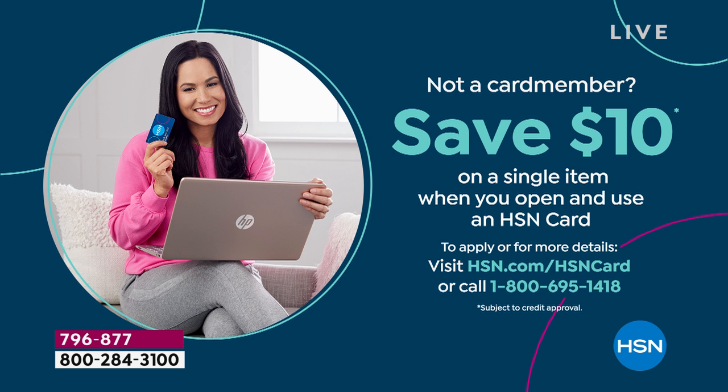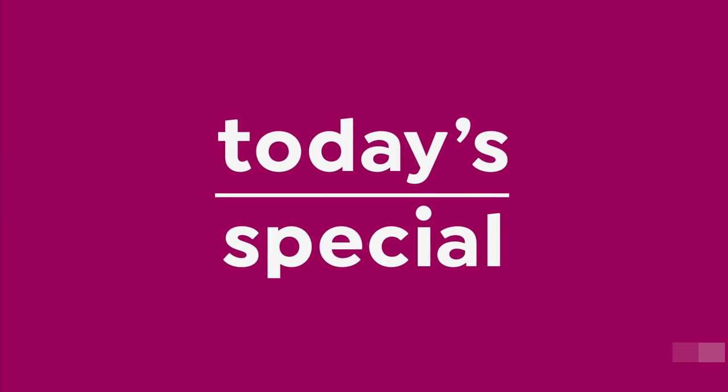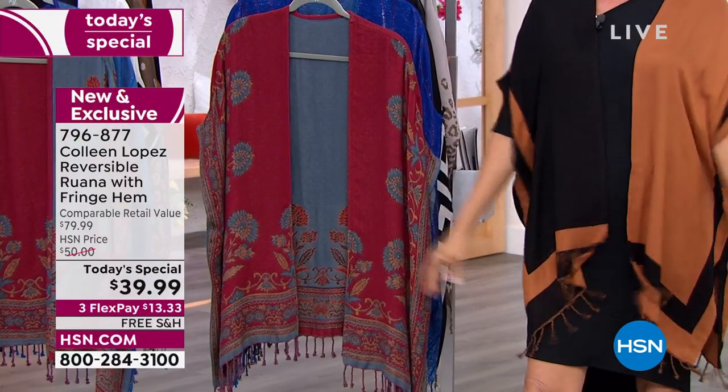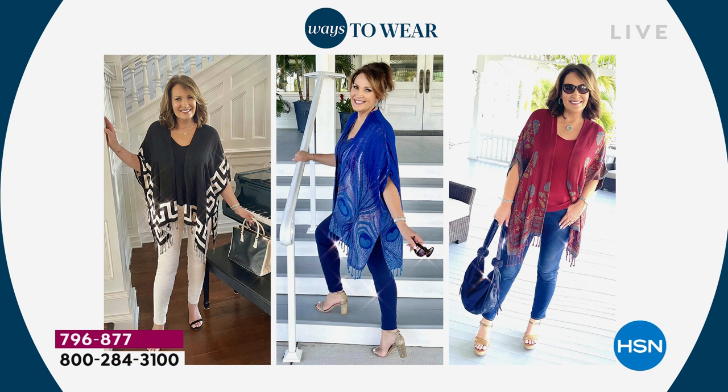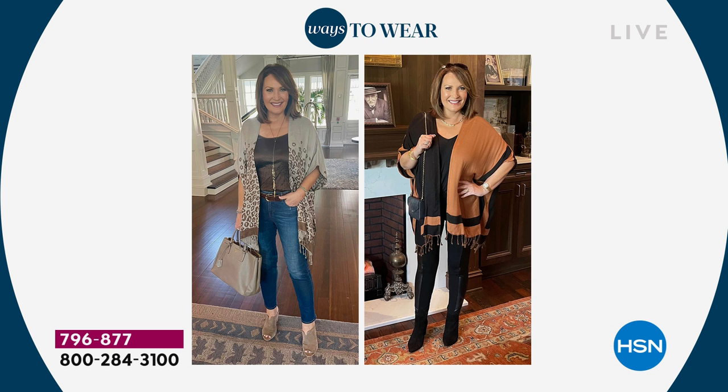Colleen does an incredible line — fashions, jewelry, and handbags. This is our 14th anniversary celebrating Colleen's own label at HSN. This top, this topper, this ruana — however you call it — these are her all-time best-selling pieces. She loves that extra piece that makes every outfit look complete, whether it's a warm layer or just adding fashion. Here's Colleen showing all kinds of different looks.